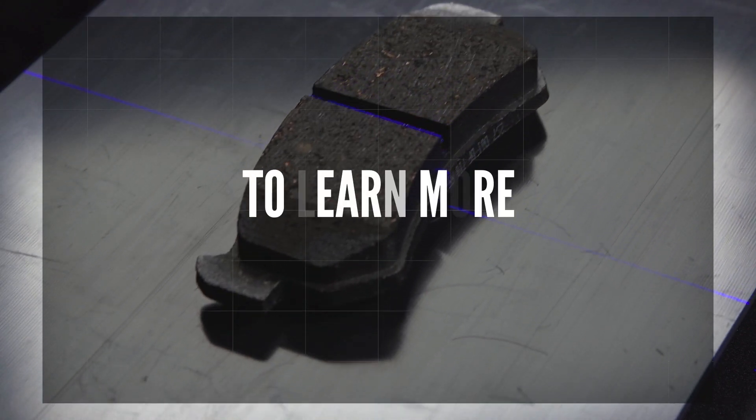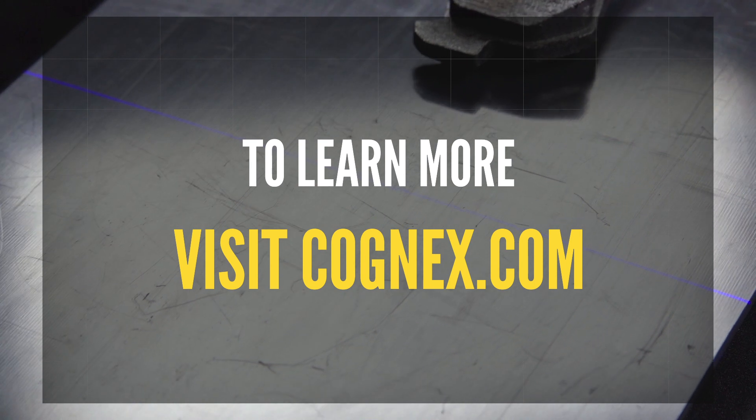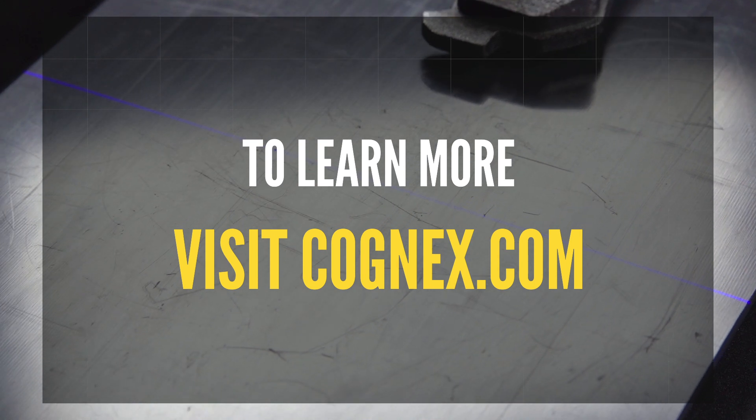To learn more about the Insight 3D L4000, visit Cognex.com and schedule a demonstration today.